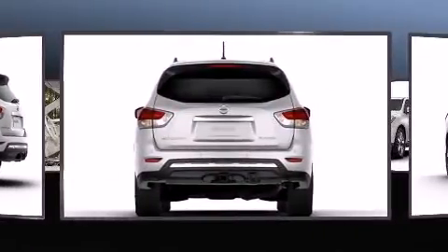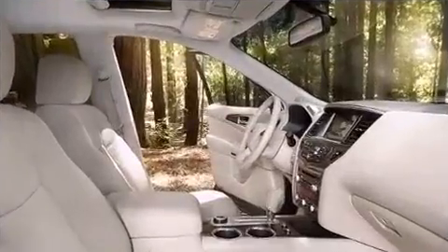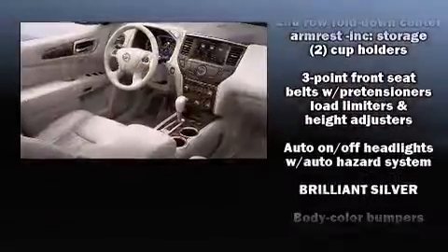It features an automatic transmission, front-wheel drive, and a 3.5-liter six-cylinder engine. Top features include air conditioning, a tachometer, a leather steering wheel, fully automatic headlights, remote keyless entry, and one-touch window functionality.